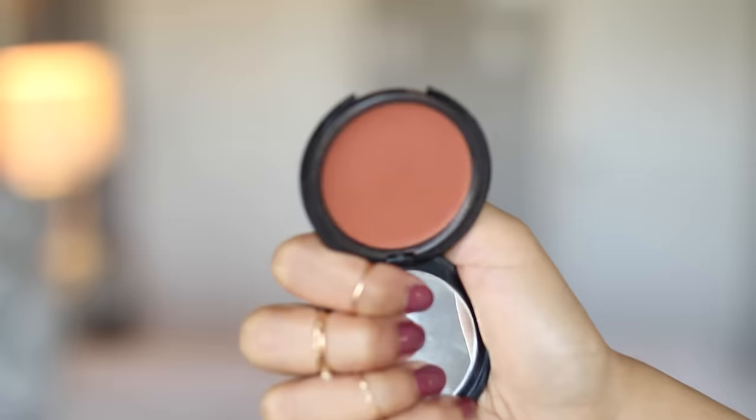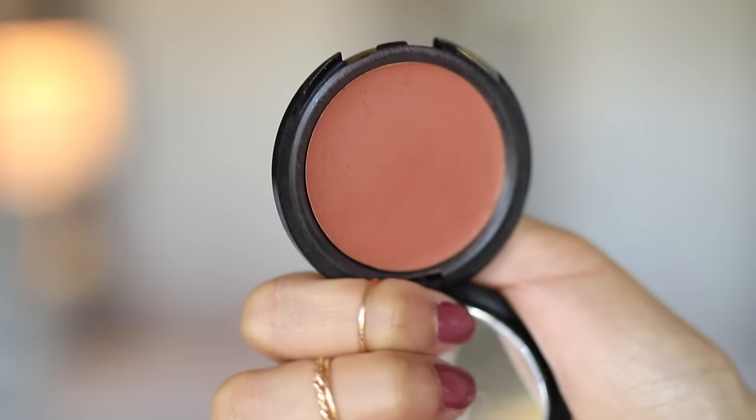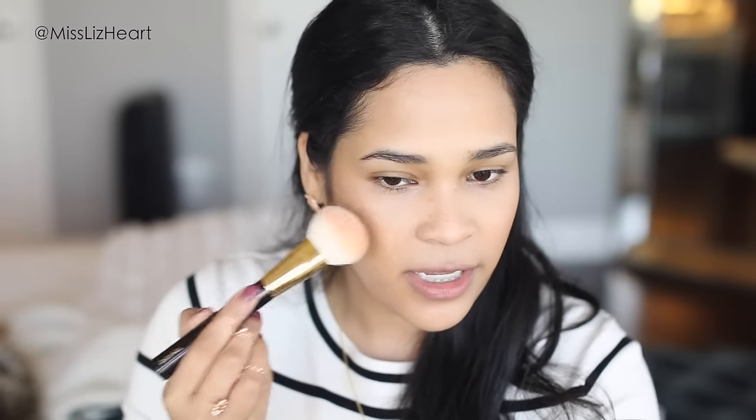Then I'll just add a little bit of blush. This one is number 425 by Makeup Forever HD. I love these cream blushes, and my favorite way of applying them is either with a beauty blender or a Tom Ford blush brush because it doesn't pick up too much product. I just dab it very very lightly on the apples of my cheeks — one swipe is enough to pick up product for both sides.